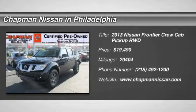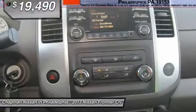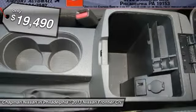Priced below the market average, Carfax 1 owner certified, Motor Trends certified, new arrival, priced to sell fast. The super black 2013 Nissan Frontier is priced right and has 20,404 miles, which is low for this model year.